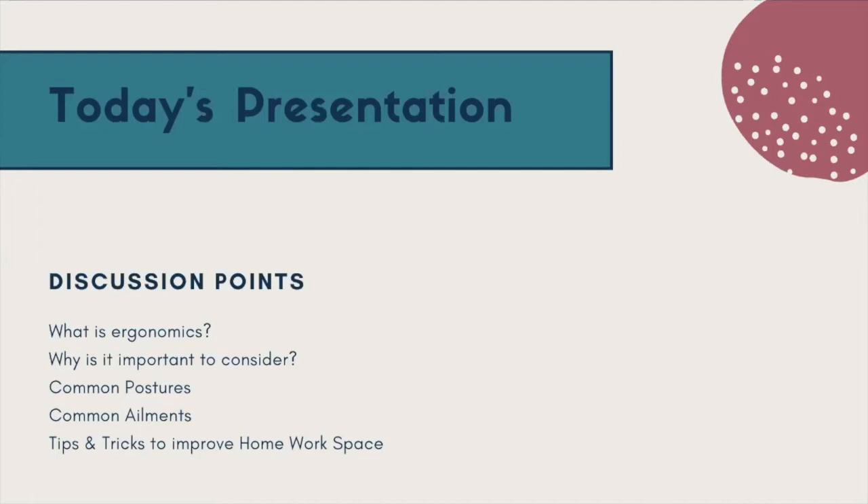One thing I want to highlight before we dive in is that a lot of these tips and tricks will be different for each person. You might need to try one or two things before finding what fits perfectly for your body. All of our bodies are different, all of our home setups are different, so I'm going to give you a couple of different ways to set it up. If one thing doesn't work for you, there might be something else that works as well.